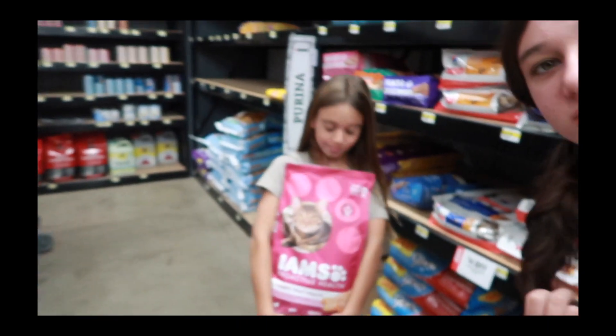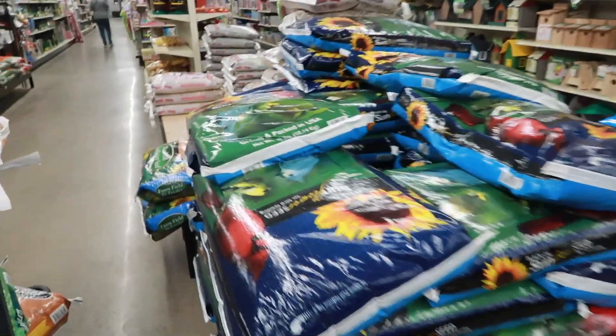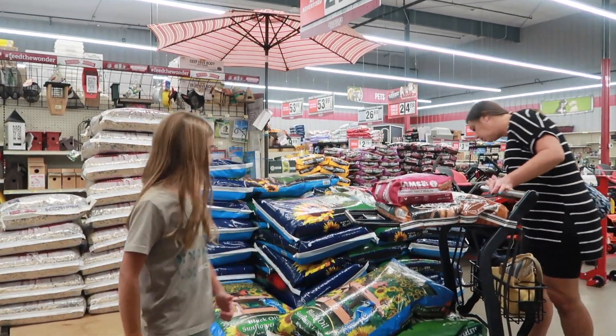We're going to be getting your name-brand expensive cat food. Mom, can we get Mindy some toys? Let's see. The sunflower seeds are $27 — normally we get this for like $20, not $27. Wow, that was great. I did it.